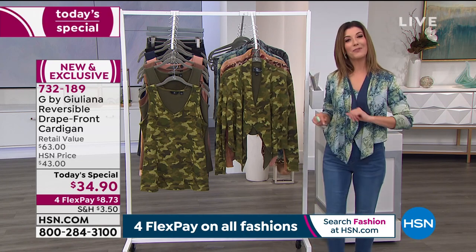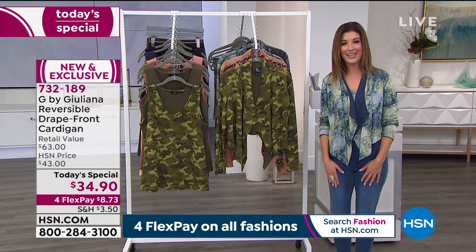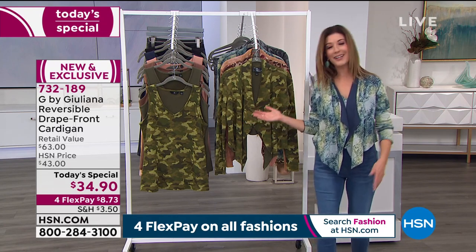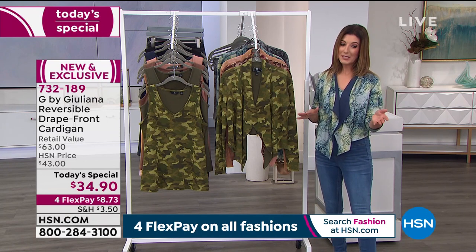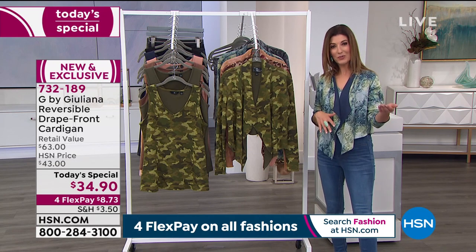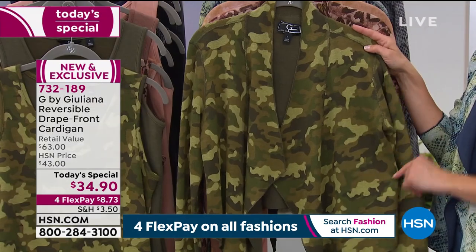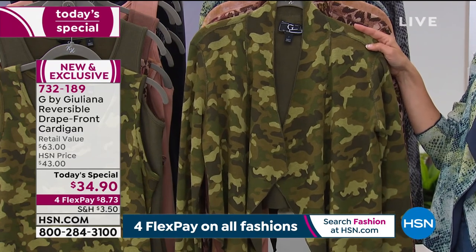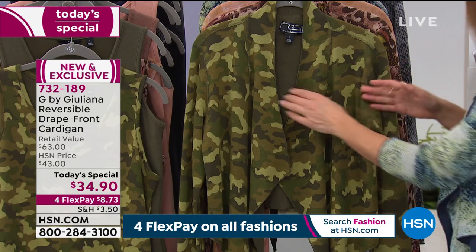There's four flex pay on everything because it's our Discovery Days here at HSN. Flex pays are available — get it home for less than nine dollars. Those are interest-free payments on your major credit card of choice. Let's look at these really gorgeous fun colors — one of the choices is olive camo.